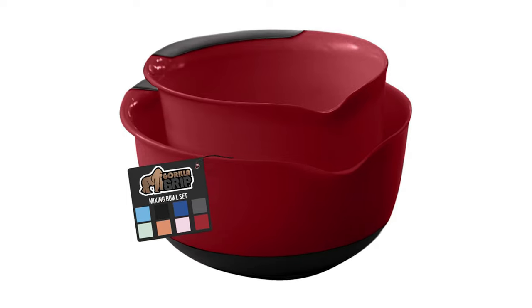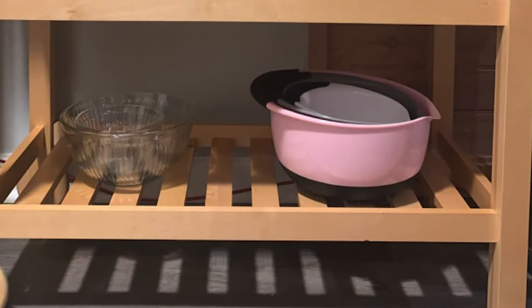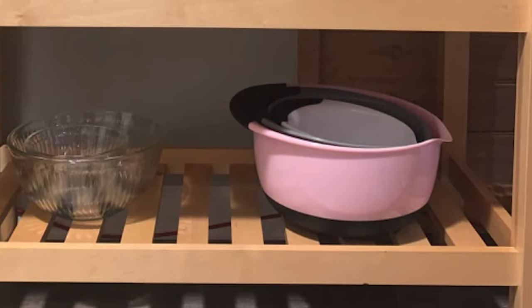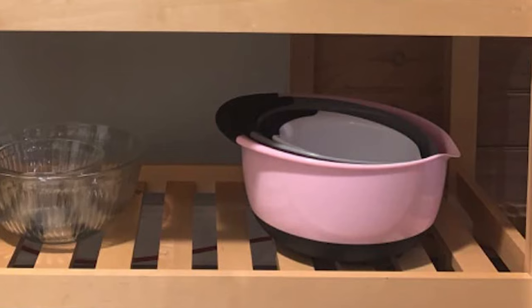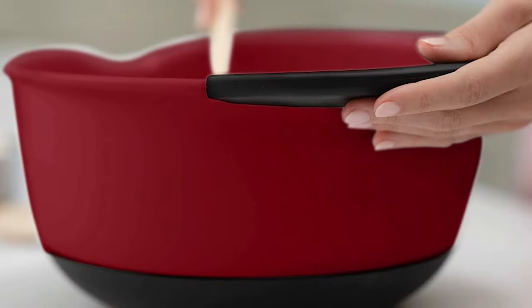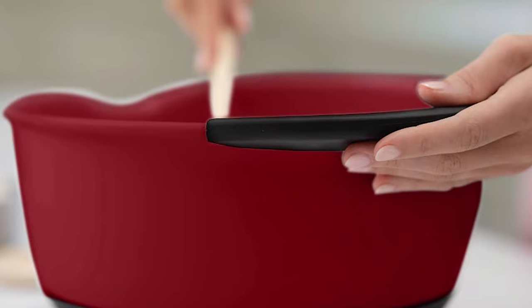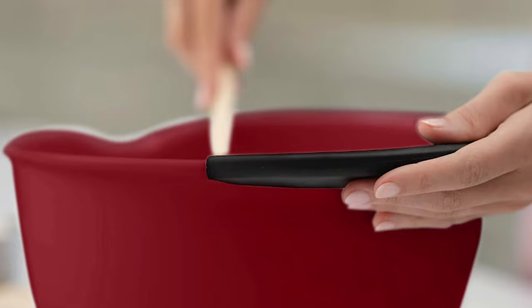They come with a slip-resistant bottom that is designed to stay in place on your counters, even during heavy mixing or when tilted. The handle is also extra wide and sturdy, comfortable, and easy to grip, so you can easily mix everything from thick doughs and batters to light dressings and marinades. These two-bowl mixing bowls feature heavy-duty, ultra-thick material, which is ideal for any type of mixing. The bowls will withstand long-lasting usage.